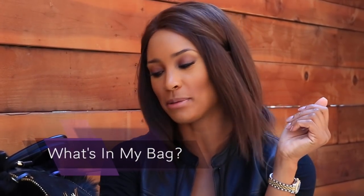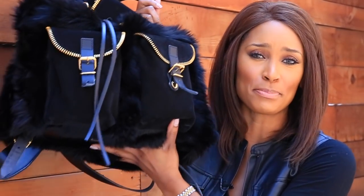Hey guys, what's up! Today we're going to do something a little different — a flashback Friday, throwback Thursday, whatever you want to call it. We're revisiting an oldie but goodie: a 'what's in my handbag' segment, which today should probably be 'what's in my backpack' because I'm carrying this big backpack. It's really cute — it's from Giuseppe Zanotti and I got it last year, one of my favorite pieces.